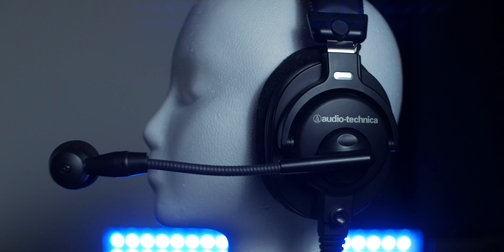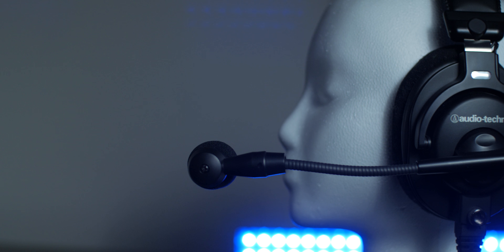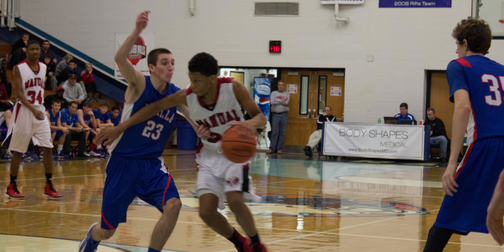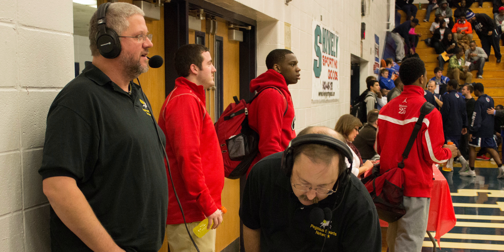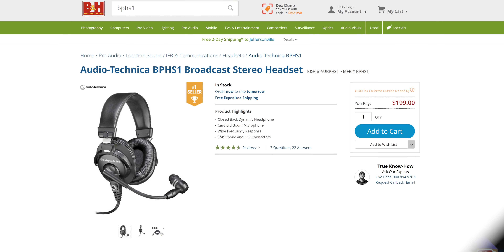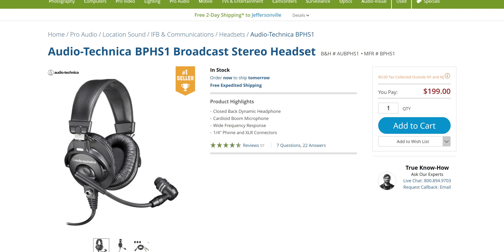They rely on professional headsets such as the Audio-Technica BPHS-1 to provide high-quality microphone audio and let the talent hear themselves and each other while broadcasting, while rejecting background noise and not taking up too much table space or camera space. It was actually at such an event — a local sports broadcast — that I first used and tested the BPHS-1, or a similar model at least, in person back in 2013 or so.